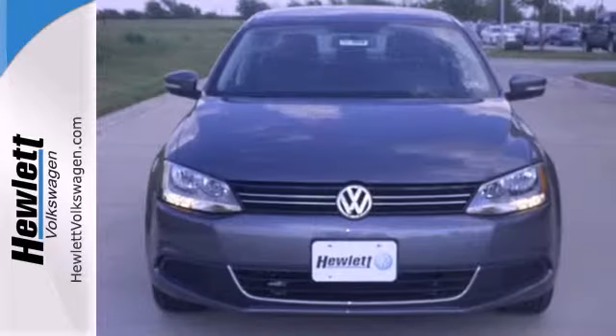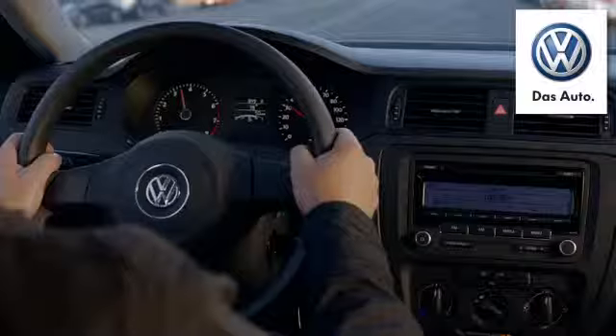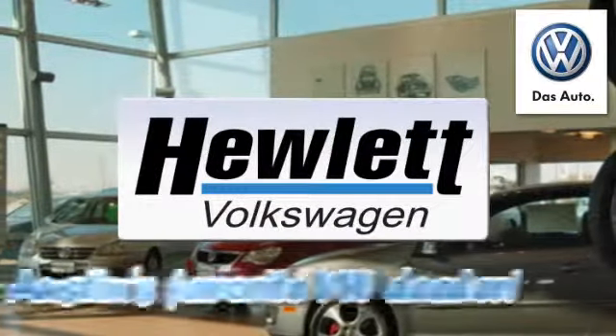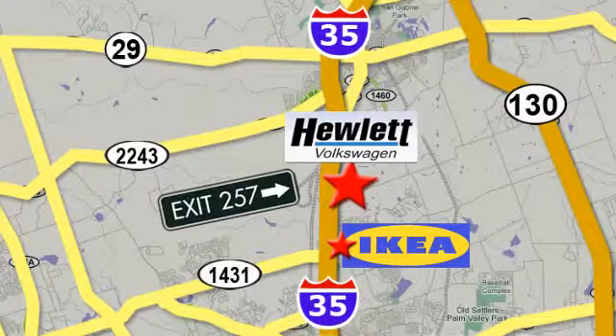Forget about the rest — this sedan is the one. See it for yourself today. Come experience a Volkswagen for yourself, only at Hewlett VW, Austin's favorite Volkswagen dealer, conveniently located on I-35, just north of IKEA in Round Rock.